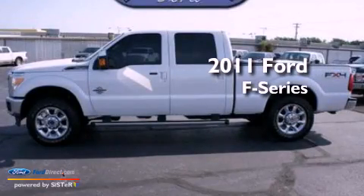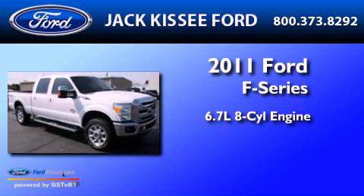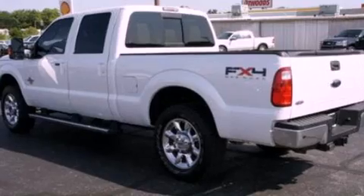This is a 2011 Ford F-Series. It features a 6.7-liter, eight-cylinder engine, an automatic transmission, four-wheel drive, and a clean non-smoker interior.